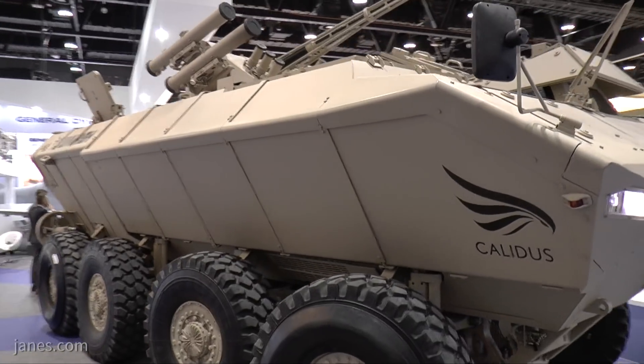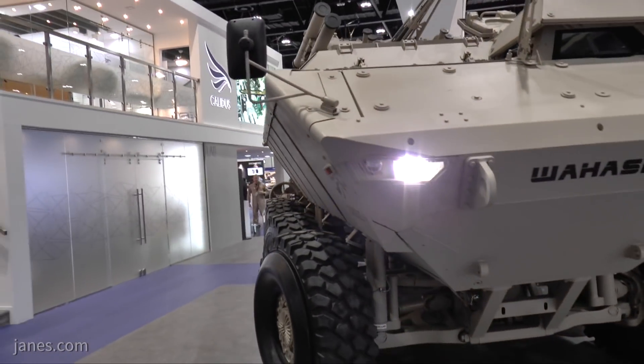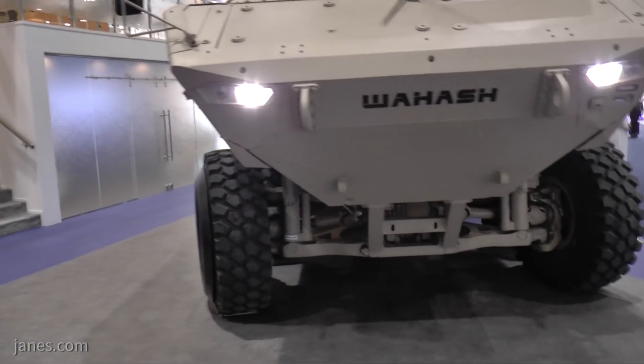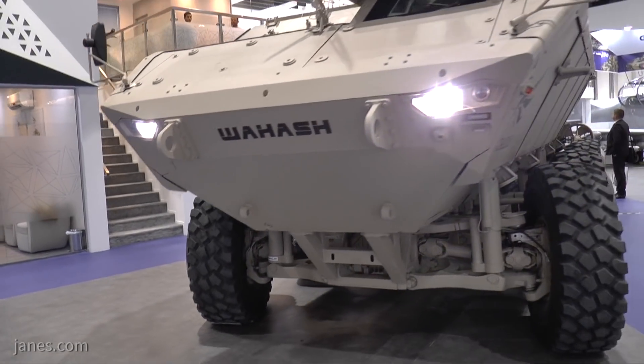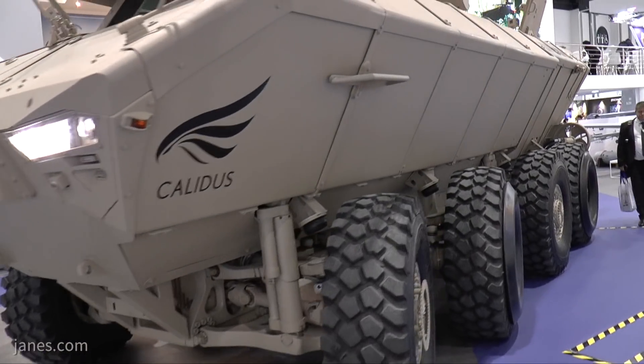It's a 32-tonne vehicle — that is a gross vehicle weight. It's got powered steering on the front two wheels either side and also on the rear wheel. That is very important because it allows the vehicle greater maneuverability in a confined space.